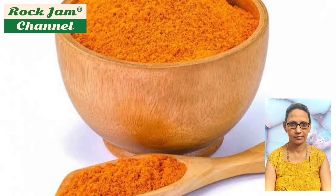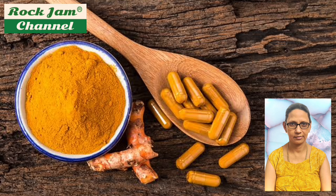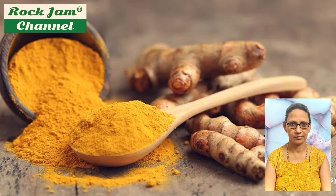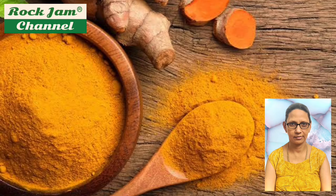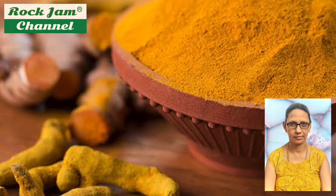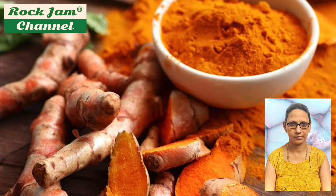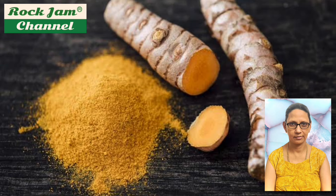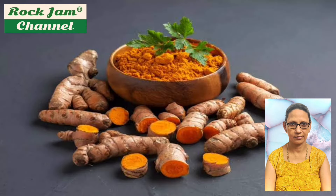The rhizomes are used fresh or boiled in water and dried, after which they are ground into a deep orange-yellow powder commonly used as a coloring and flavoring agent in many Asian cuisines, especially for curries, as well as for dyeing. The principal turmeric constituent is curcumin. Turmeric powder has a warm, bitter, black pepper-like flavor and an earthy, mustard-like aroma.